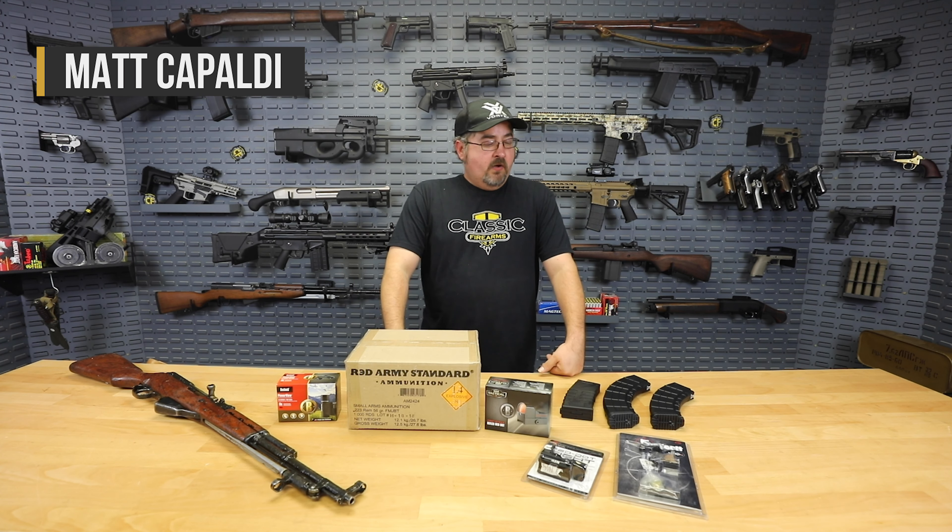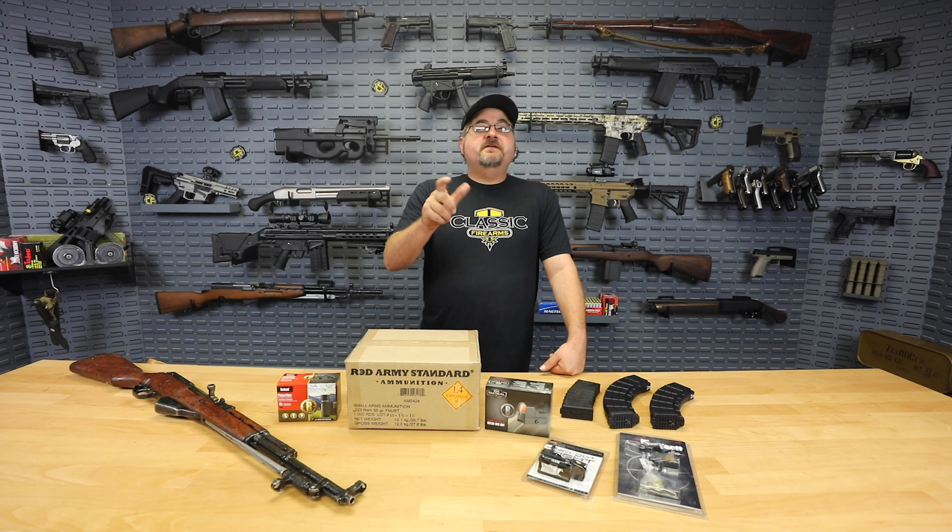Hey everybody, Matt from Classic Firearms, and today is Monday, which means it's another Deal of the Week Monday. We've got a nice selection of items here on the table that we want to go over with you. Remember, all prices are while supplies last for this week only. We're going to kick it right off with magazines.